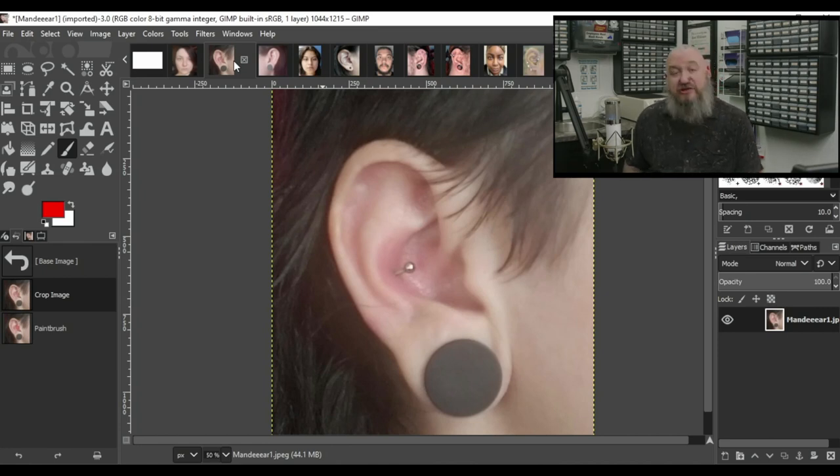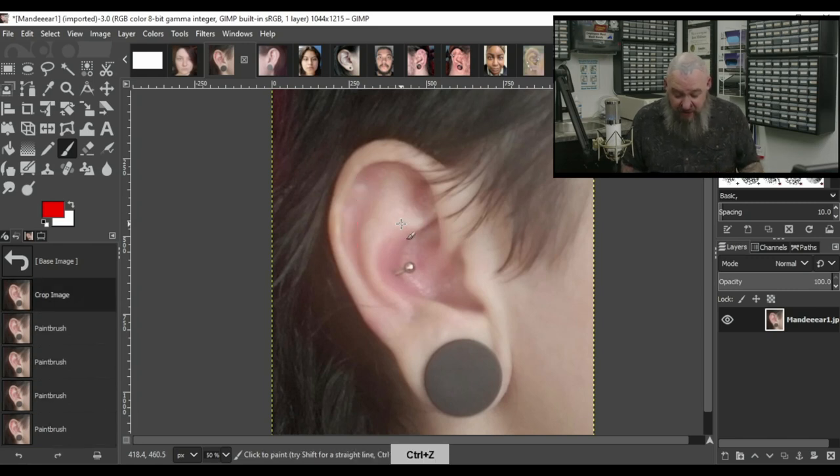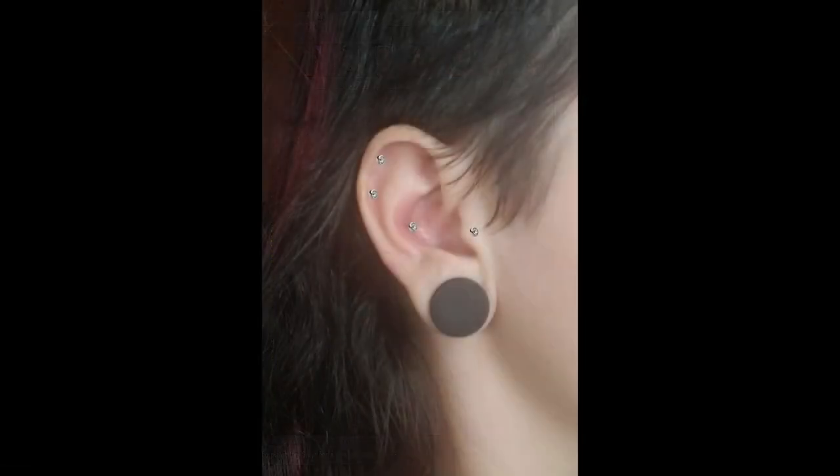Now let's take a look at her ear. We can see a stretched lobe and a single conch piercing, and on the other side just the stretched lobe. There's a very pronounced tragus — definitely a candidate for a tragus piercing, and when healed a ring would lay nice and flat to the side of her face. The forward helix area has a lot of room underneath for forward helix piercings, and simple helix piercings could go one right in the middle or three or four. My ultimate pick is a tragus piercing and a double helix.